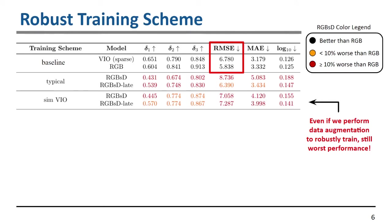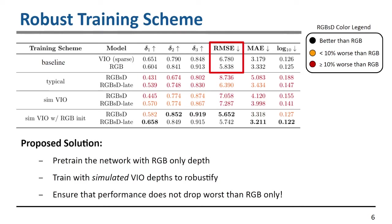We then looked at data augmentation, trying to simulate VIO point uncertainty in training by extracting points non-uniformly and adding variation noise to the depth and pixel coordinates. This still showed worse performance compared to our baselines. Our final solution is to first pre-train the network with RGB-only depth prediction, then train with simulated VIO depths to robustify the network. This ensures performance does not drop below RGB-only and is consistently better when sparse depth is available.